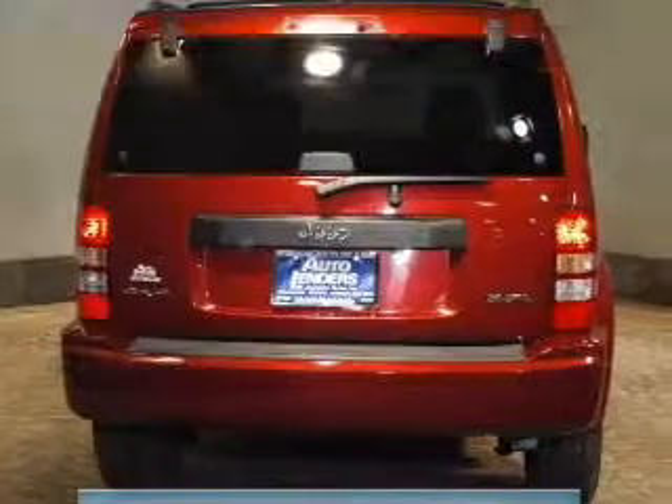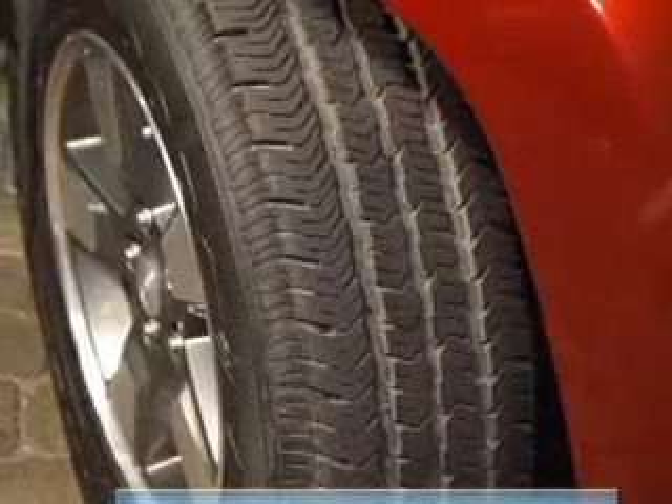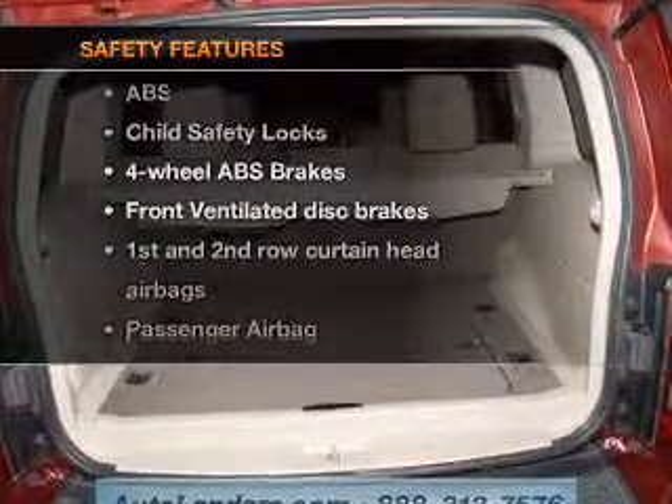Keyless entry, power door locks, power windows, an AM/FM stereo with a CD player, satellite radio, power mirrors, and power steering. If safety is a high priority, rest assured knowing these top safety components are included.